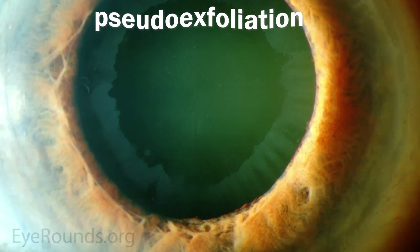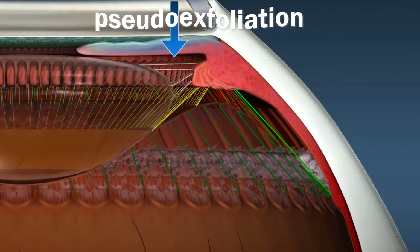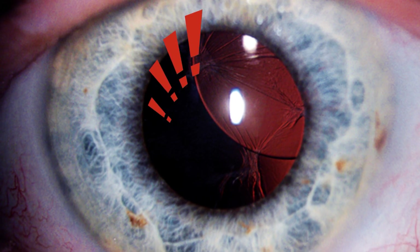Similarly, if you have other complicating factors — such as a condition called pseudo-exfoliation, where the zonules that support the lens become weakened — those fibers can stretch and become less structurally sound. The whole lens platform can vibrate and move, and more energy put into the cataract can compromise the stability of the zonules, which can lead to the entire capsule complex dislocating or subluxing — a challenging thing to fix. That is a reason to use femtosecond laser-assisted surgery for patients with pseudo-exfoliation.